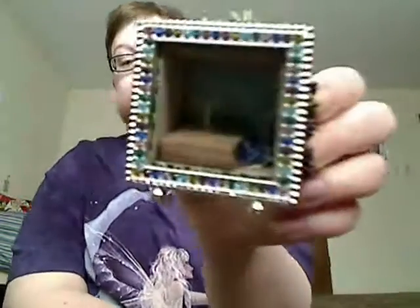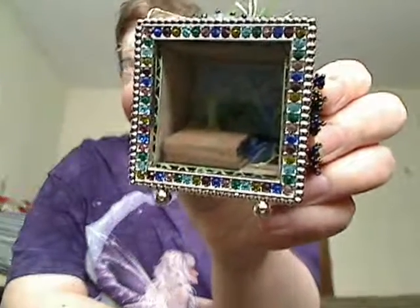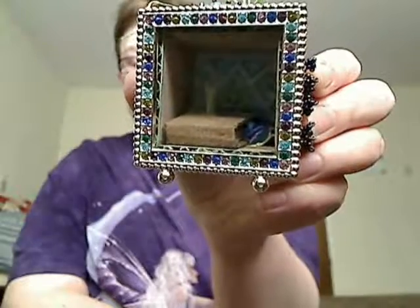Here is the shadow box. I'm gonna see if I can get to where you can see inside it. I might have to take the glass off, but that's the front view.